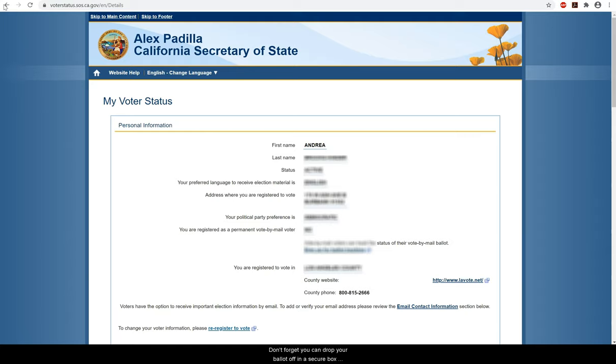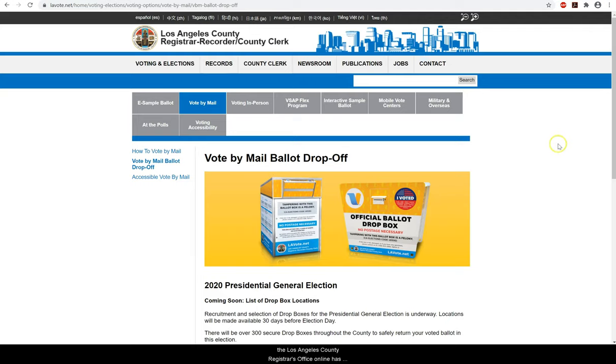Don't forget, you can drop your ballot off in a secure box at the Buena Vista Library. If you are looking for another spot in Los Angeles to drop off your ballot, the Los Angeles County Registrar's Office online has a list of all the places currently available. Before you drop off your ballot, be sure you have placed your ballot inside the official return envelope, securely seal the envelope, and sign and date the back. This is very important as failure to do these steps is the major reason some mail-in ballots get disqualified.